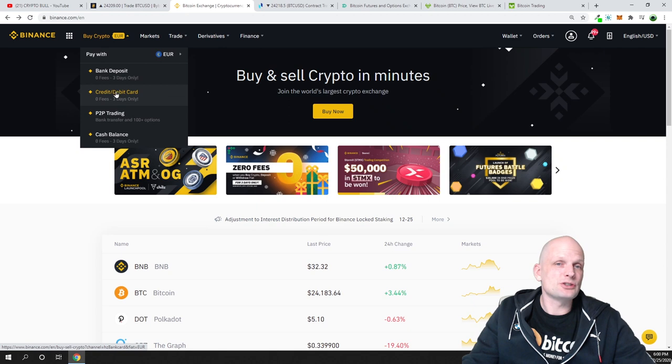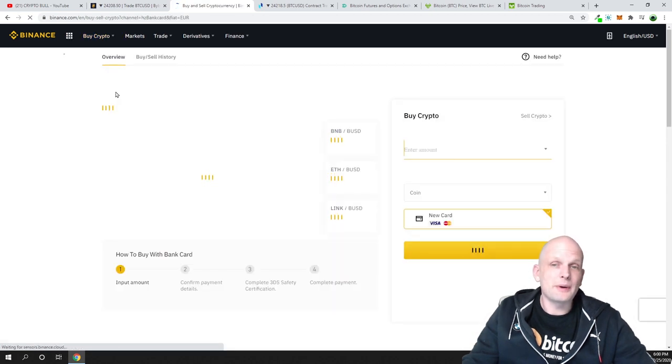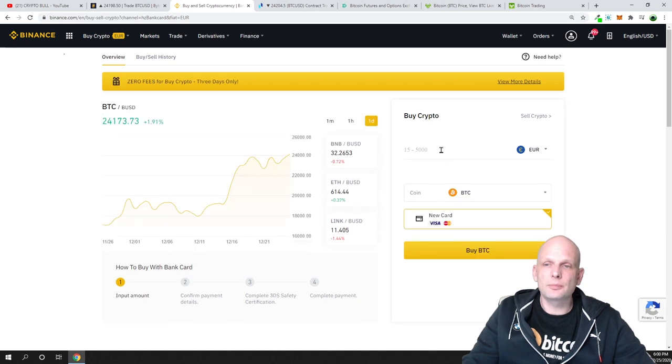Let's say you want to pay with a debit or credit card — you then select the crypto you want to buy and follow the instructions. For example, if I want to pay in euro, I select the amount, say 200 euro — it will show me straight away that for 200 euro I will be getting 0.010049 bitcoin. Then you click 'Buy BTC' and it will redirect you to the payment options so you can complete the purchase.